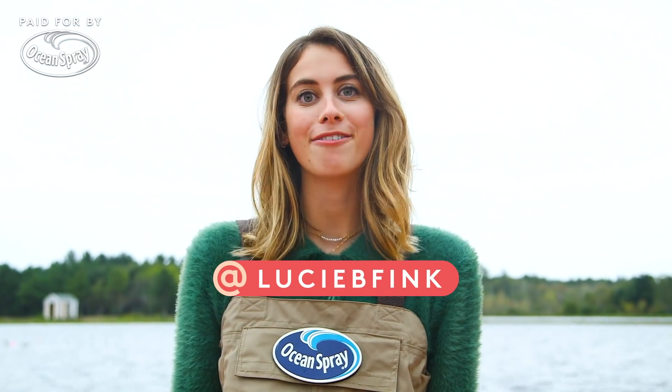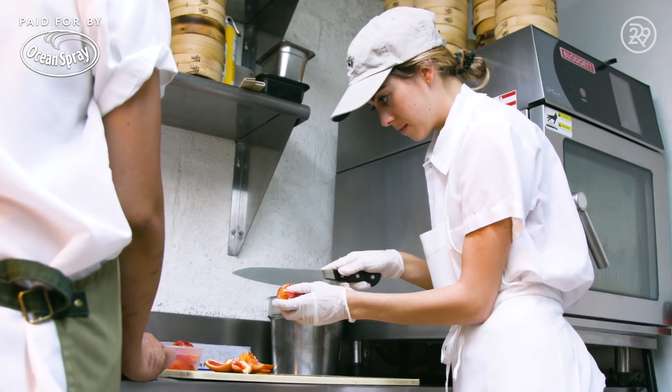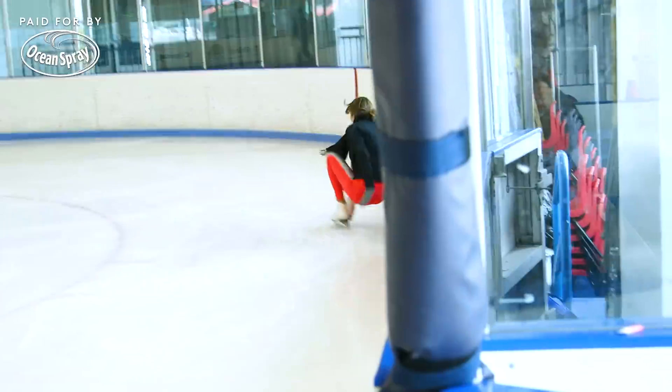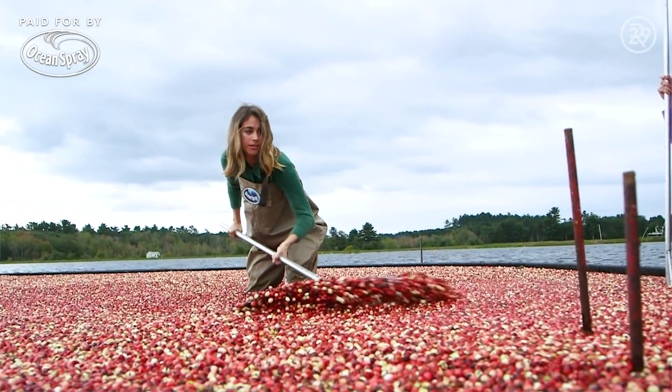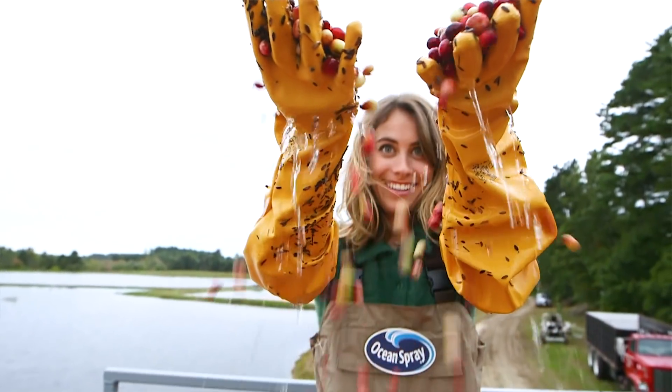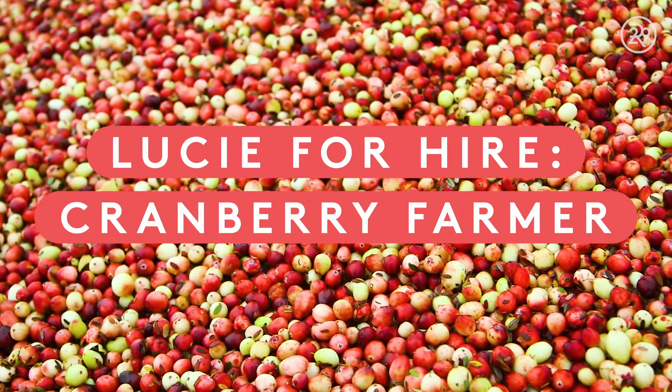I'm Lucy Fink, a video producer at Refinery29, but every so often I like to try other people's jobs. Today I'm in the heart of cranberry country in Massachusetts to see if I have what it takes to be a cranberry farmer. This is Lucy for Hire.